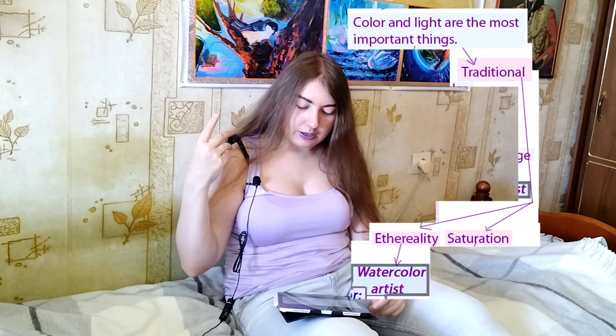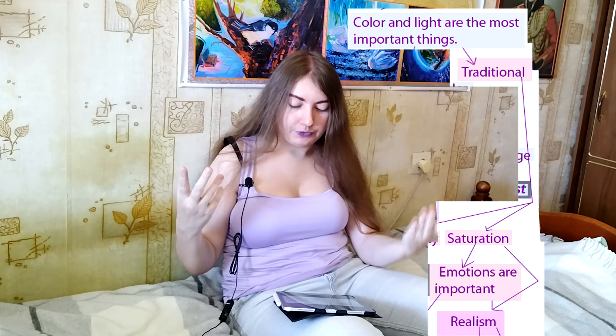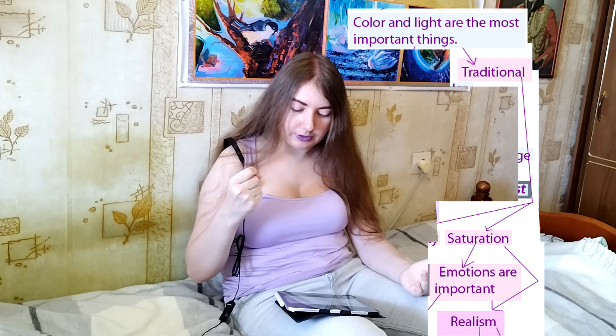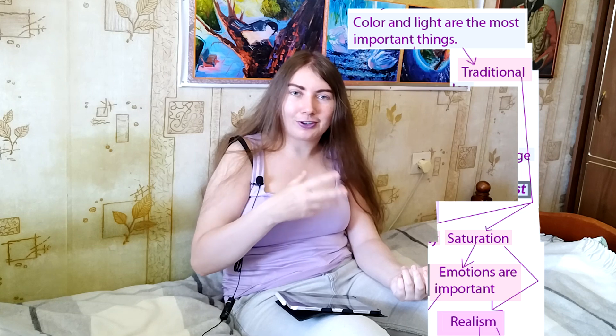If you like color and light but prefer traditional art — and if you like ethereality, you like color and light and everything so full of light — then you most likely have the soul of a watercolor artist. But if you are a traditional artist who loves color but prefers saturated drawings, prefers layers of paint, then most likely you are an oil painter, acrylic painter, or gouache painter — someone who uses more thick paint rather than watercolor.